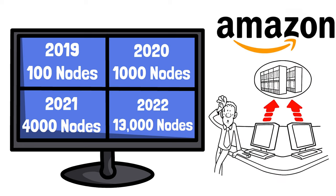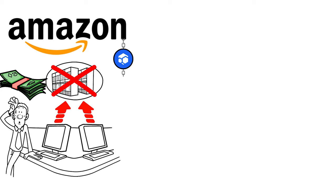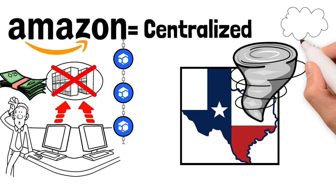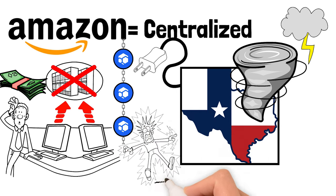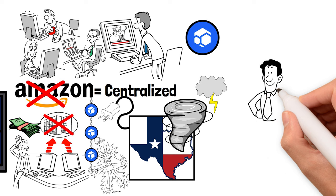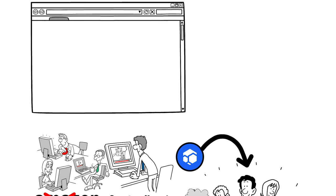Every time one more node goes online the Flux network gets bigger. Computational networks at scale are going to change the world — no warehouse will ever store more data than a billion connected servers worldwide. This is why businesses use both Amazon and Flux. Amazon's servers are centralized; if a tornado destroys their Texas data farm your business could be down for hours or days. Flux is decentralized — it relies on people from all over the globe. Flux leases storage from node operators and pays them in Flux, giving the network 100% uptime.